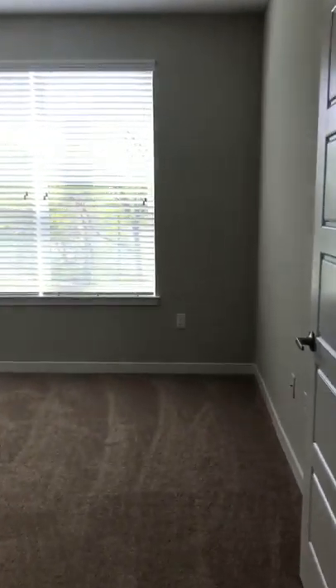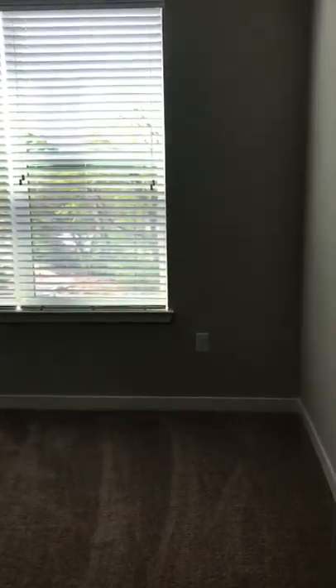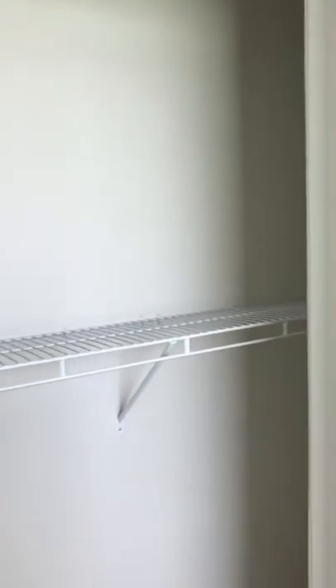And then your secondary bedroom. Sorry about the beeping in the background — the smoke detector has a battery that needs to be changed, and we will definitely take care of that. I also wanted to show you the other closet in your new home, again with the lower bar so that you can reach it if somebody's in a wheelchair.